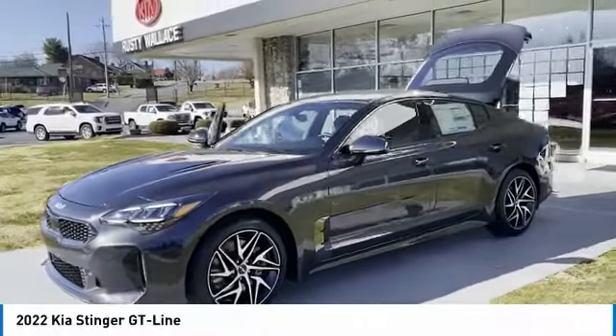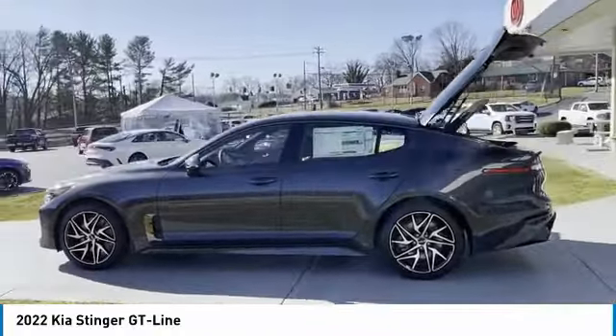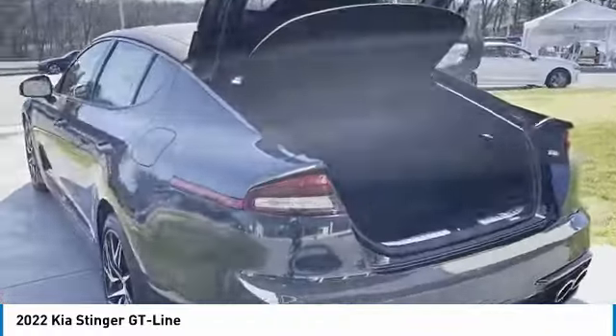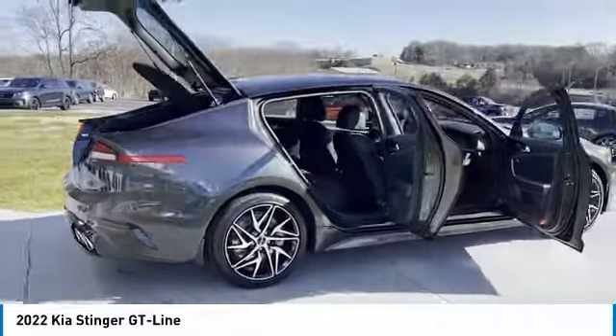We are pleased to show you the 2022 Stinger. The Kia Stinger has a design that is sure to leave an impression. It offers the perfect combination of a sporty look coupled with a wide variety of luxurious features.